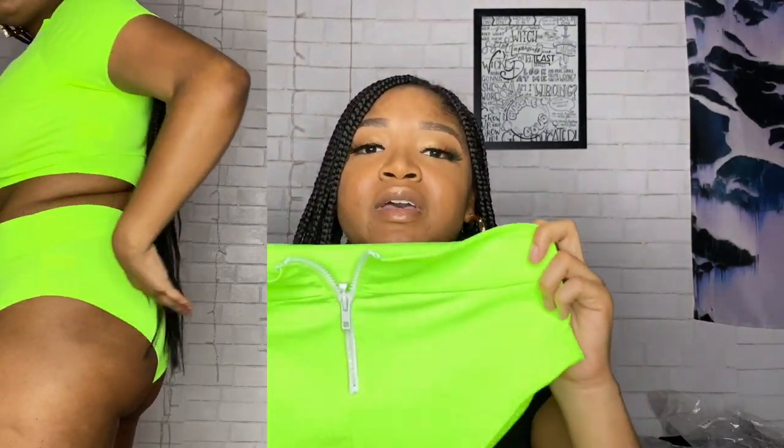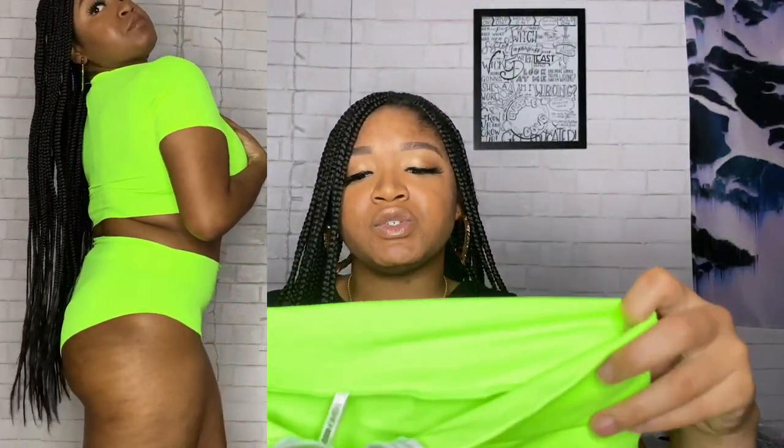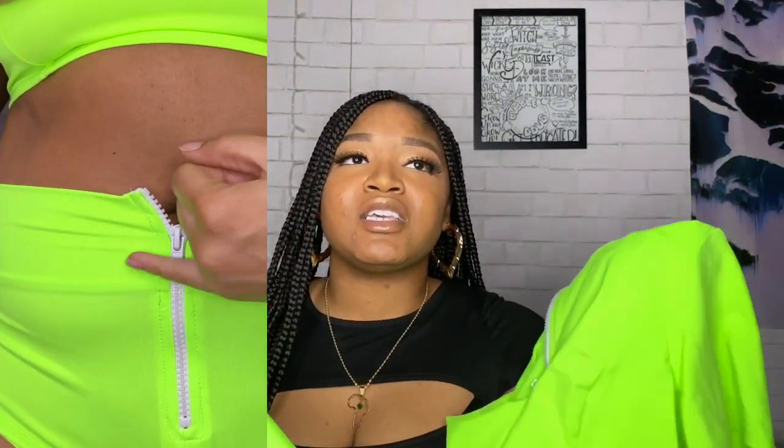Up next we have the neon green water sports bikini in size extra large. It's a really cute neon situation, but the bottoms threw me off a little bit — I wish they were boy shorts rather than briefs. I also didn't really like the zipper on the crotch — like why is that right there? I'm still gonna wear it, it's cute, but probably only once. It was really sheer, so I'm interested to see how it looks wet.